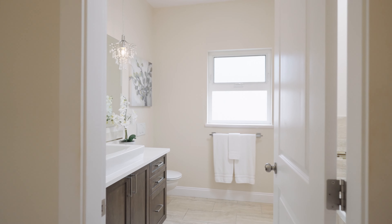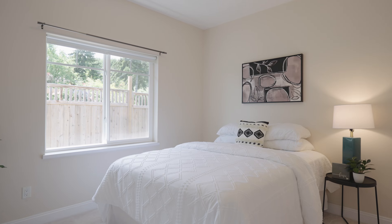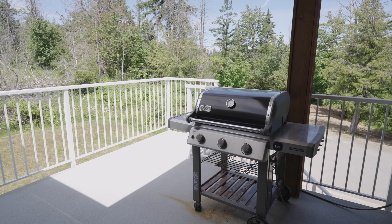A large primary bedroom features an impressive walk-through closet and luxurious en-suite. The main level also includes an additional two bedrooms and one main bathroom.